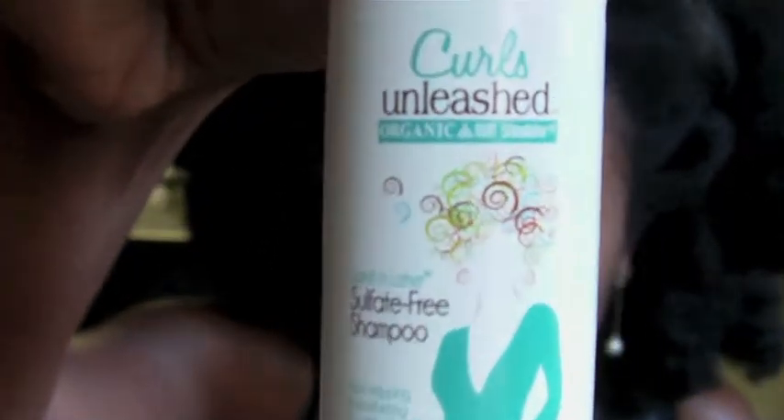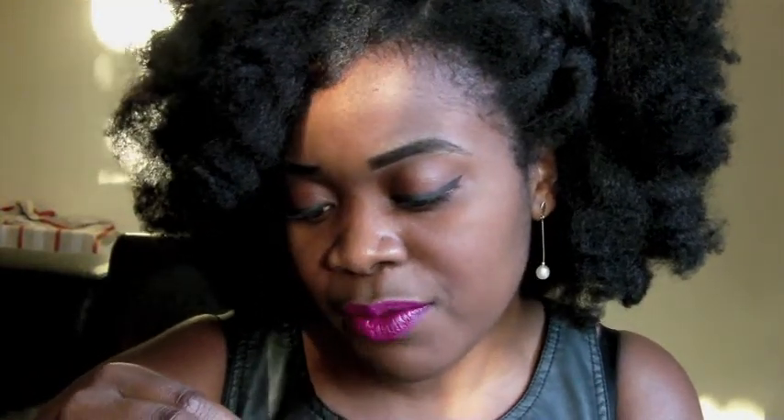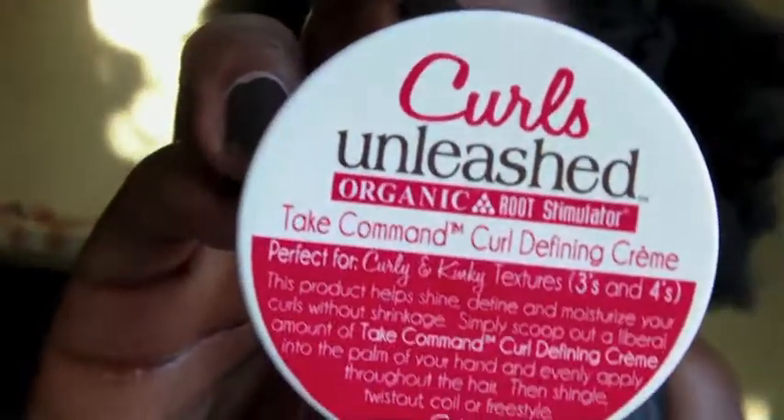I was given the Curls Unleashed Sulfate Free Shampoo — two bottles. The brand is Organic Root Stimulator, who makes the Curls Unleashed line. I was also given the leave-in conditioner, which is meant to soften and detangle natural curls. And I was given the Curls Unleashed Curl Defining Cream, which I've already used on my hair. It's for curly and kinky textures — 3s and 4Cs in the curl typing system. I've been using it on the ends when I twist my hair to go to sleep.